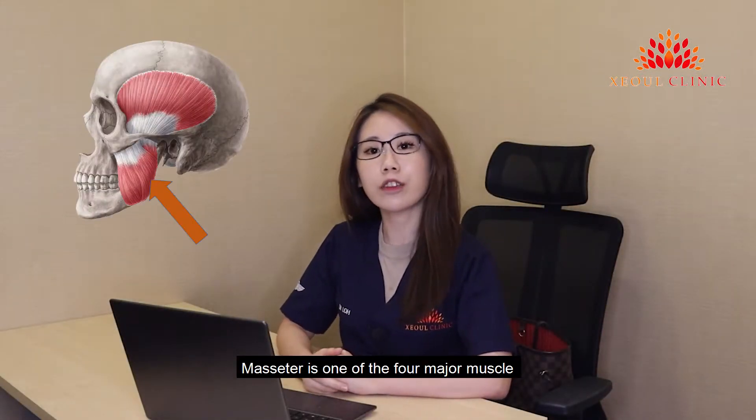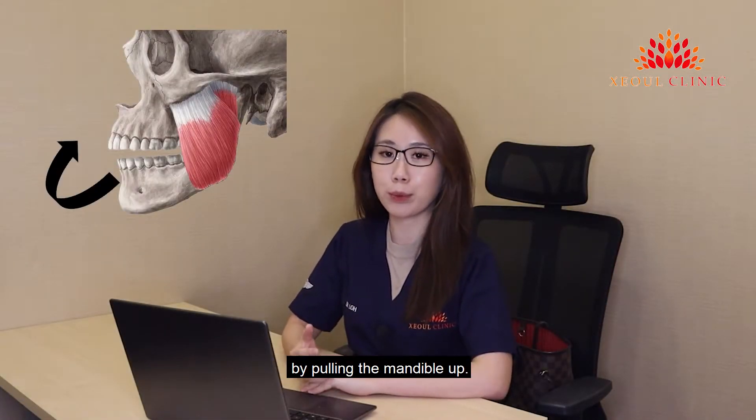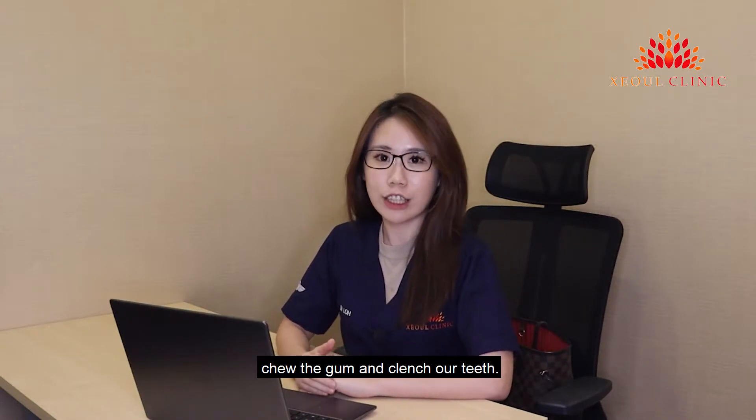Masseter is one of the four major muscles responsible for mastication. It is responsible for closing the mouth by pulling the mandible up. We use the masseter muscle every time we eat, chew gum, and clench our teeth.